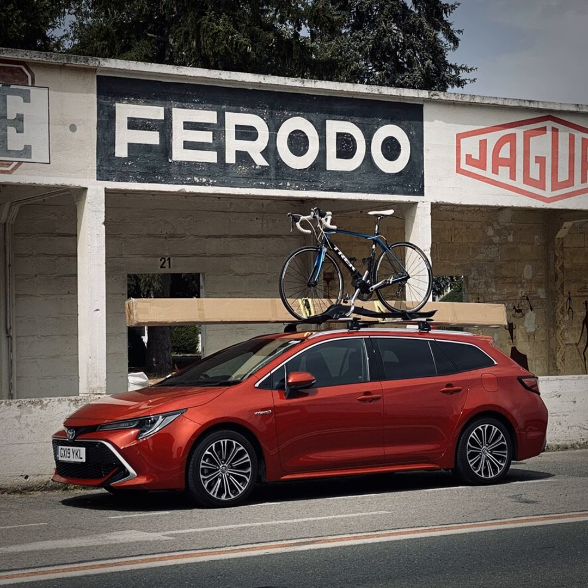In this case, it is not just any Toyota Corolla — it's the estate version. The Corolla is also available as a hatchback and as the lesser-spotted saloon. The saloon is only available with the smaller of the two drivetrains.